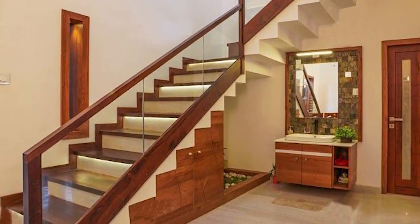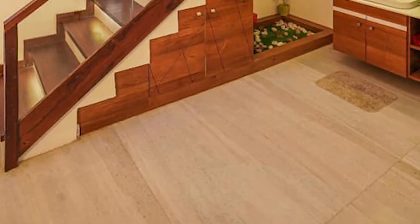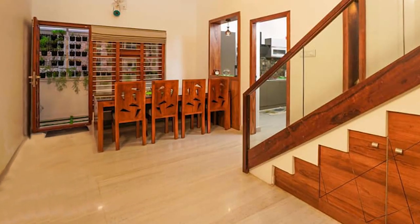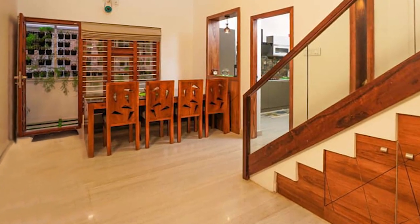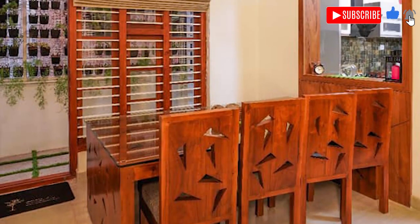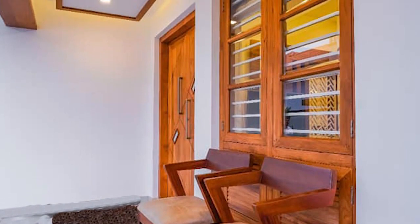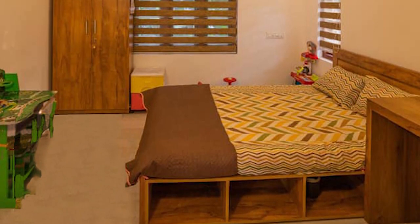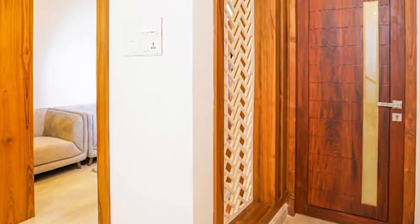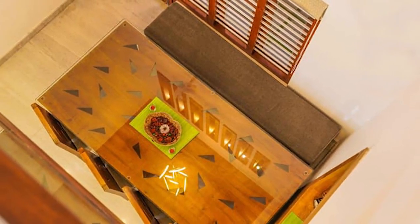Wooden planks are used on the steps of the stairway, which enhances the elegant look. Granite is paved on the floor in the common areas. The furnishing is done in plywood and veneer finish. The cots, windows, and doors are made using sturdy teak wood. The dining table has a bench on one side, which is an interesting design that suits this space.